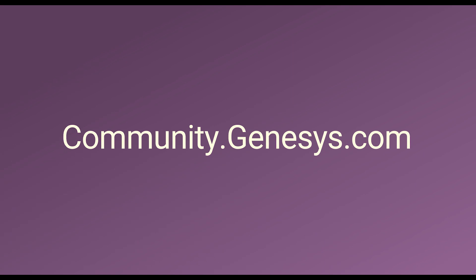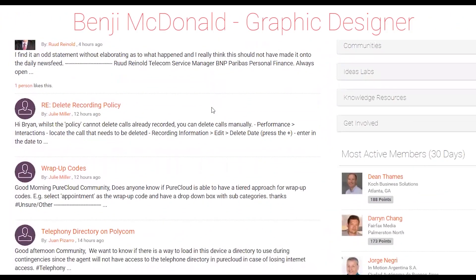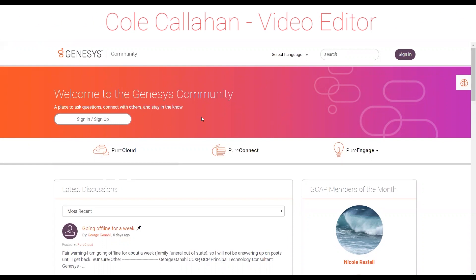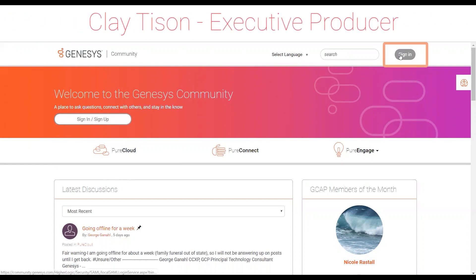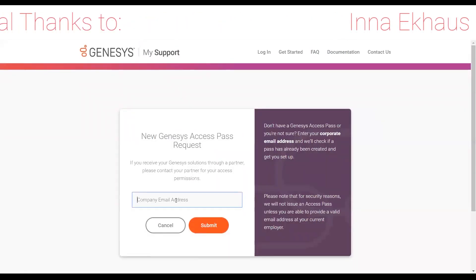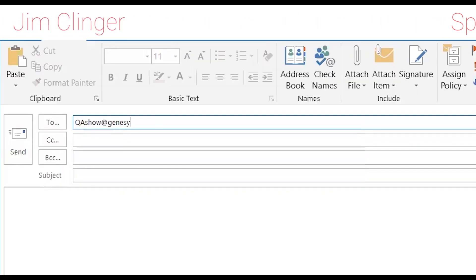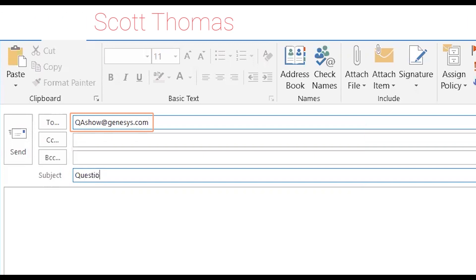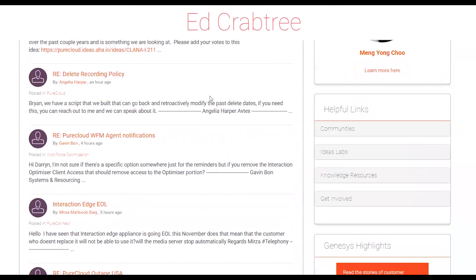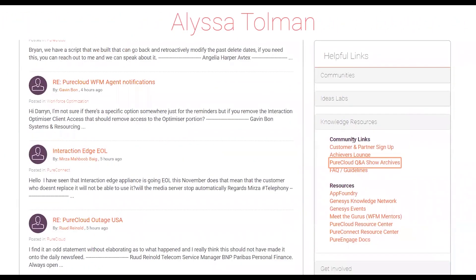Thanks for tuning in for this week's episode — we hope it was helpful and maybe a little bit entertaining. Each week our hosts and experts review community discussions and debate what content to discuss, so your voice matters. Join the conversation at the Genesis online community. As a Genesis customer or partner, you can create an account by clicking the Sign In button and following the instructions. You can also email us at qashow@genesys.com. View our entire archive via the QA Show Archive link in the helpful links panel on most community pages.